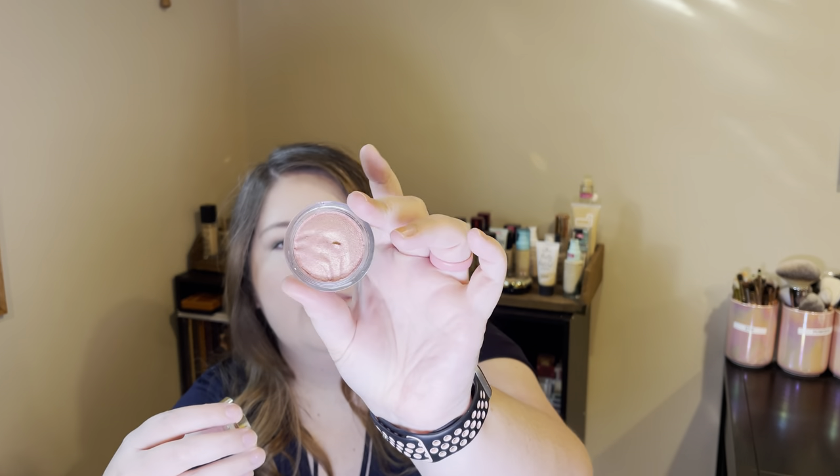I also have the Believe Beauty eyeshadow topper in the shade Pink Quartz. I liked this — it's a very creamy formula, so if you have oilier eyelids you might not like it as much. It worked for me even though I tend to have oilier eyelids. It was very creamy and pretty, though I did have to use quite a bit to get it to show up. It is a little sheer, but I really liked it.